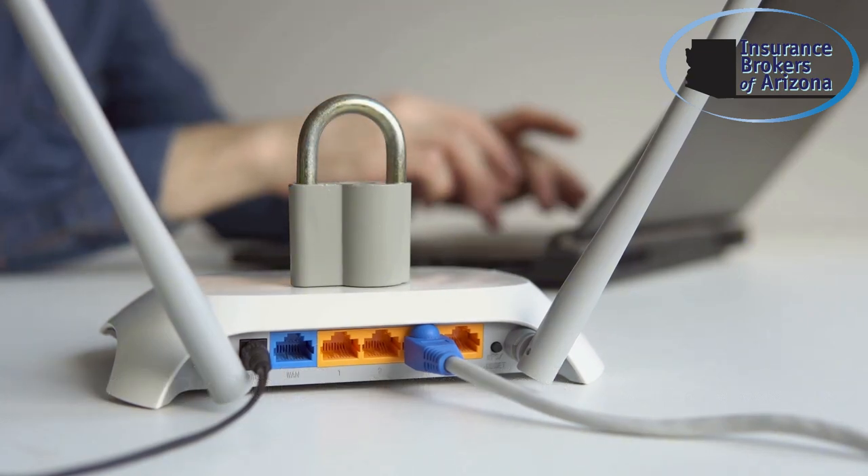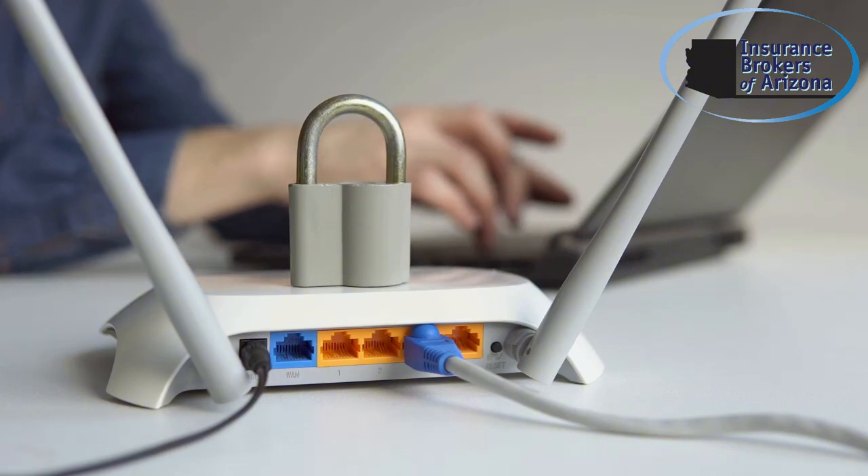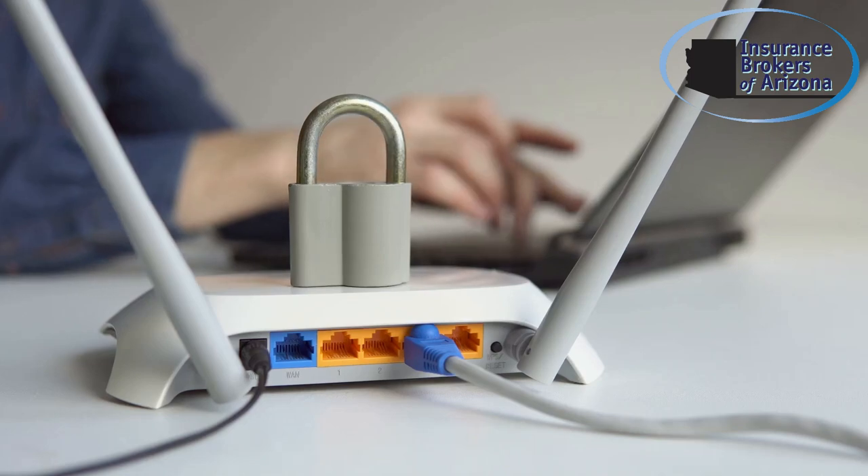With remote work comes increased risks. Unsecured networks, personal devices, and phishing attacks are just the beginning. Without proper precautions, your business can easily become a target.